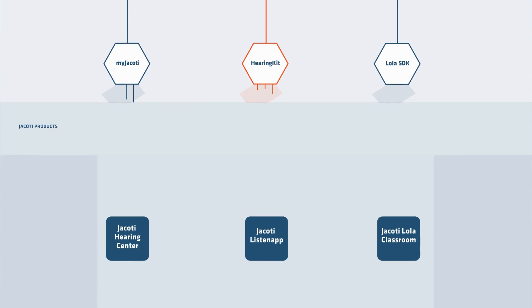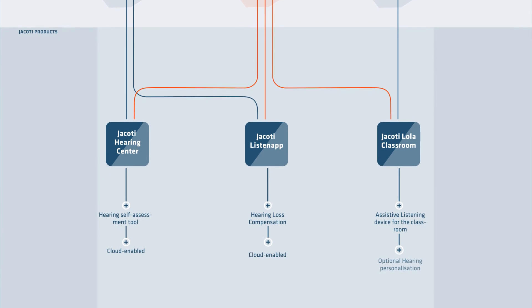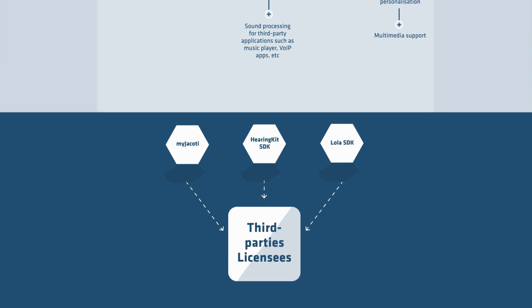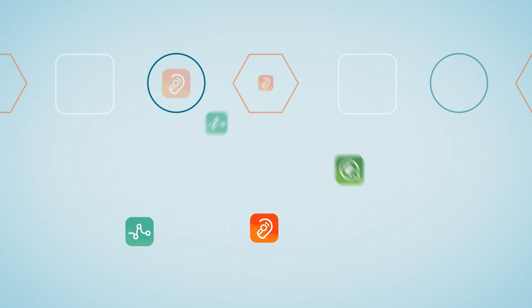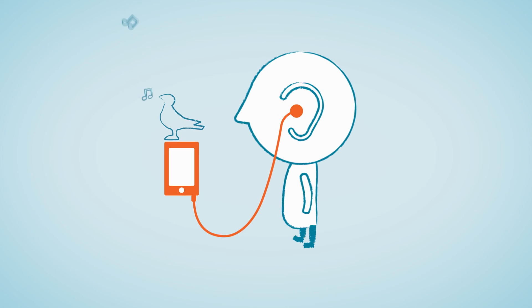All Jacody technologies are cross-platform. They can be integrated into any device that aims to be more hearing accessible. They interoperate with third-party audio systems and hearing aids. Integrating Jacody's technologies in your products will enhance the hearing experience of your users. Together, let's bridge the gap between consumer audio and hearing accessibility.